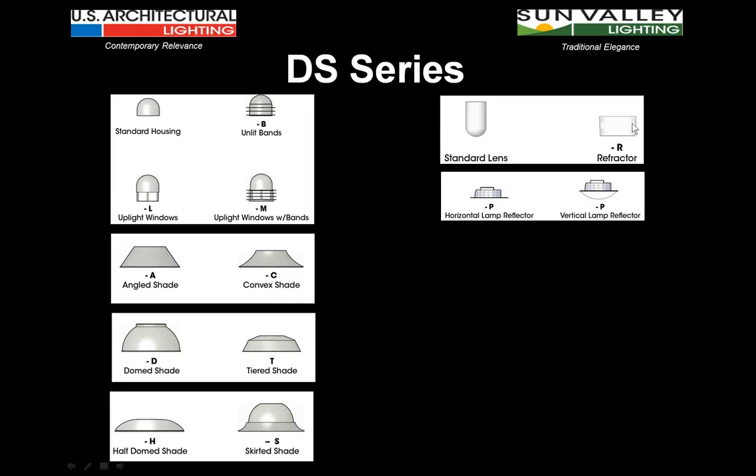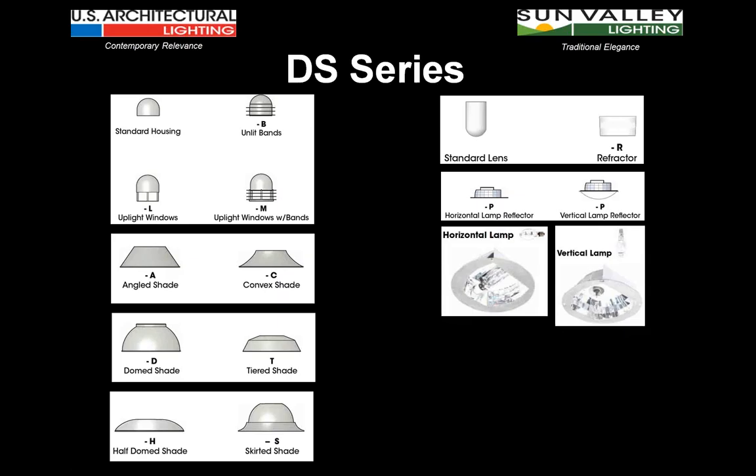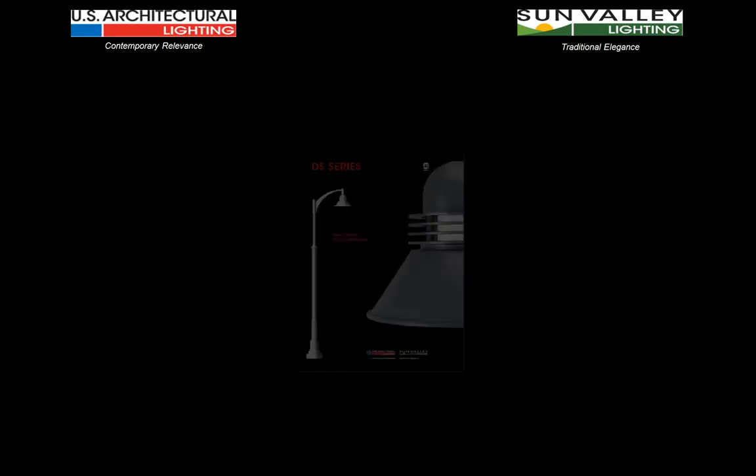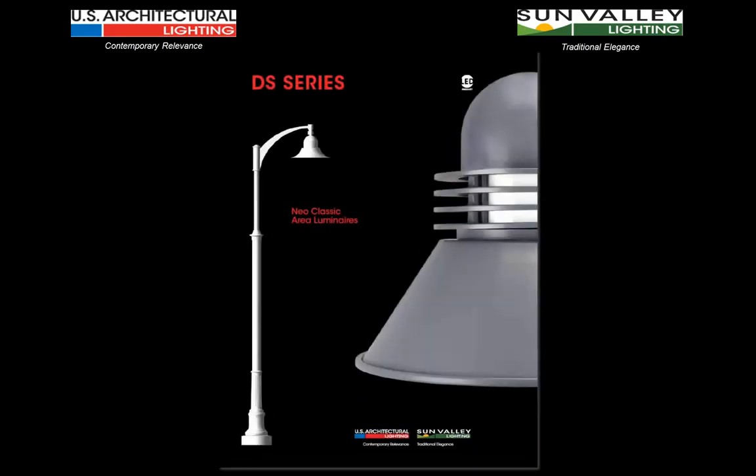Every bit as important as the aesthetic elements are the lighting components within them to perform the actual task. Whether we're working with the more decorative form of illumination in a linear prismatic jelly jar, a polycarbonate or glass refractor, or performance-oriented optics in a horizontal or vertical lamp segmented reflector system, or even stepping into the world of LEDs — we want to make sure the product line had all components necessary from both a styling and performance point of view. And so we present to you the new DS series, the Reformed DS series — Neoclassic Area Luminaires from US Architectural and Sun Valley Lighting.